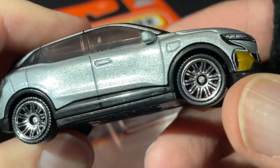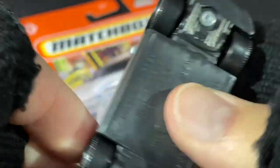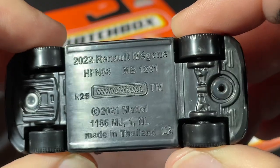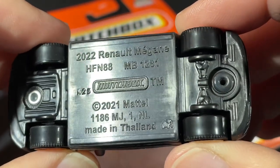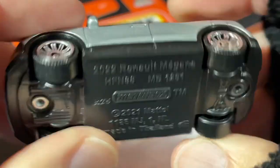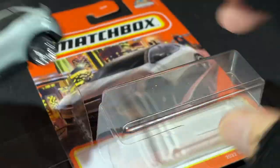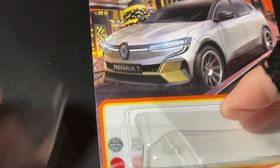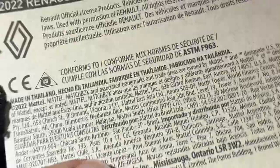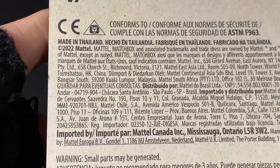Nice metallic silver color with black trim on the bottom, really nice chrome wheels. The markings say 2020 Renault Megane, R25, made in Thailand — there's a little elephant for Thailand. Beautiful car. It comes with a little plastic piece that holds it in place. On the back it just has the name of the car and the year 2022.